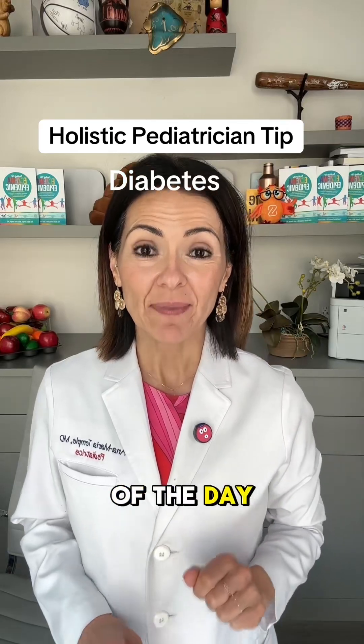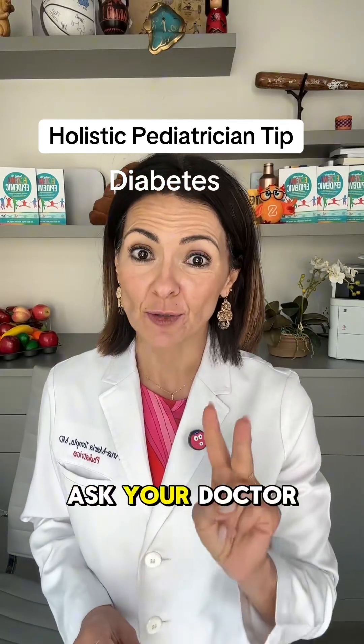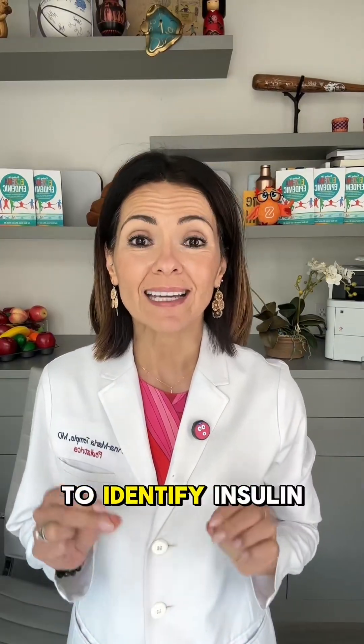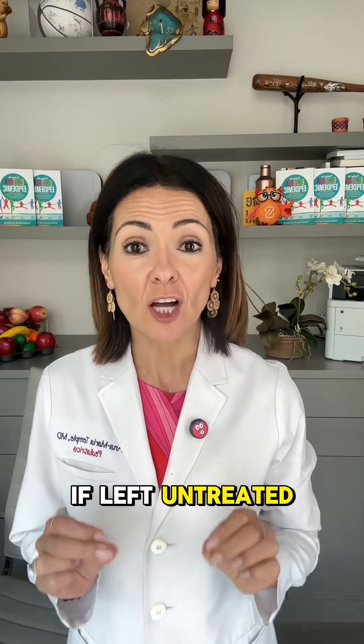Holistic pediatrician tip of the day: the two labs you need to ask your doctor for to assess if your child has insulin resistance. It is best to identify insulin resistance early, because if left untreated, it will turn into type 2 diabetes.